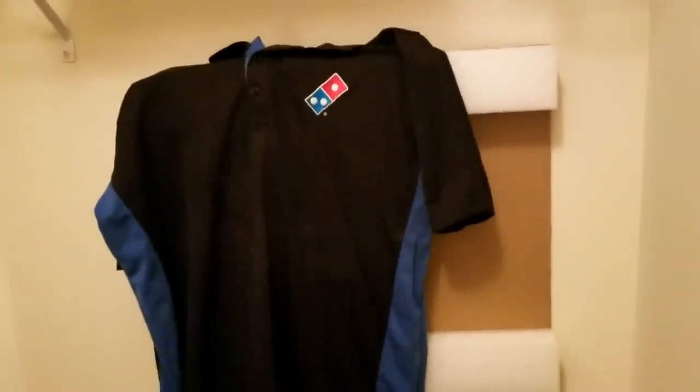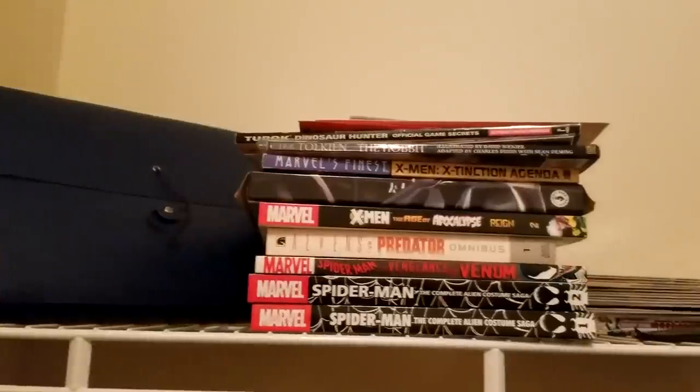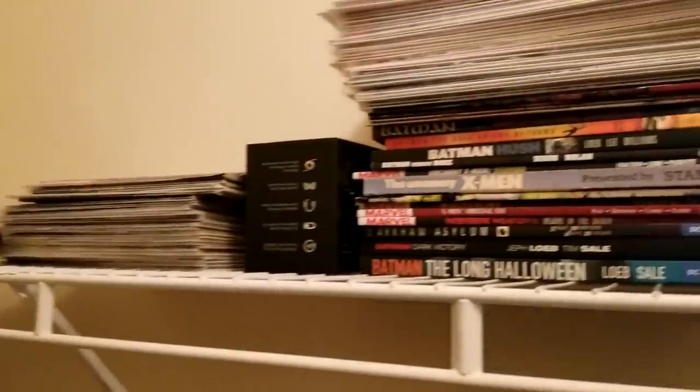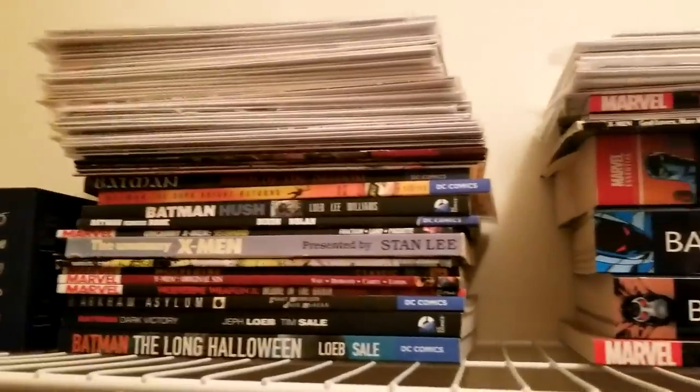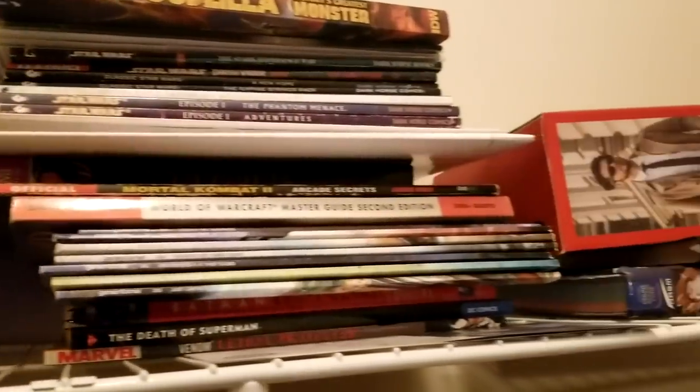In the closet there's a Godzilla vs. King Ghidorah poster — I just thought it looked cool. All across here is honestly just a bunch of comic books — X-Men and Batman mostly, which I read a lot of growing up. There's also a NASM Essentials of Personal Fitness Training book from when I used to do that for a living.